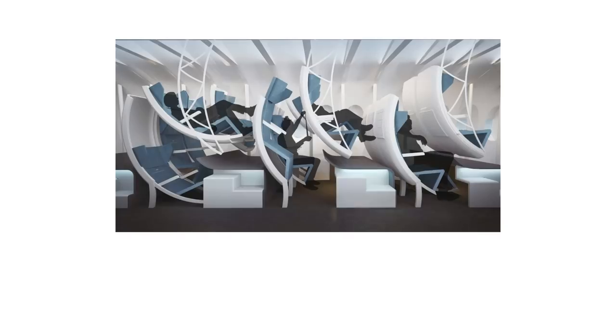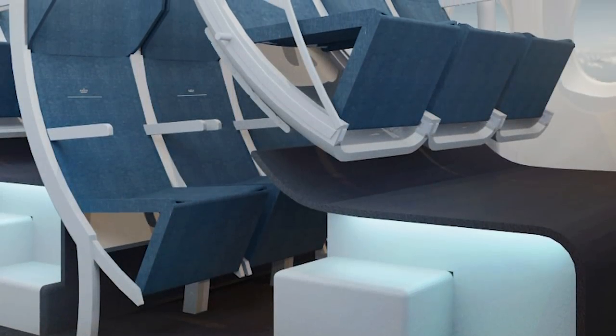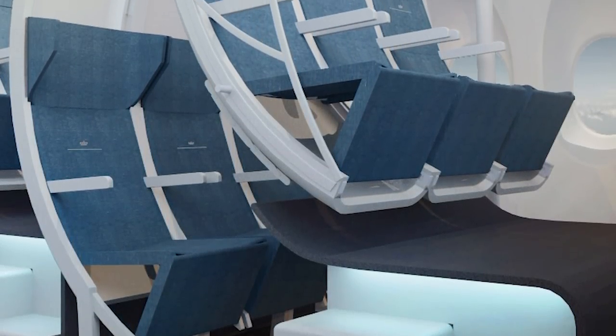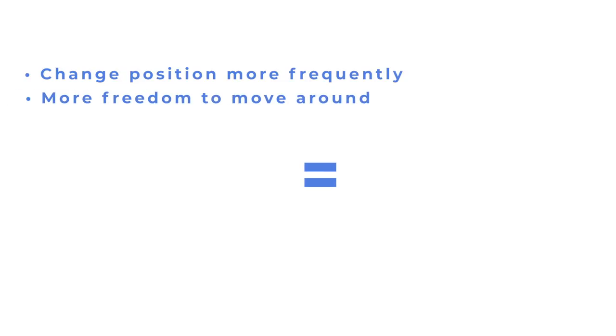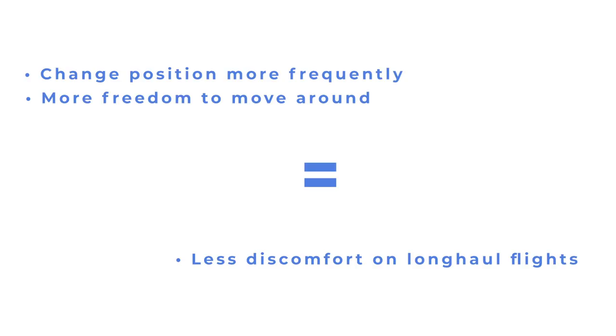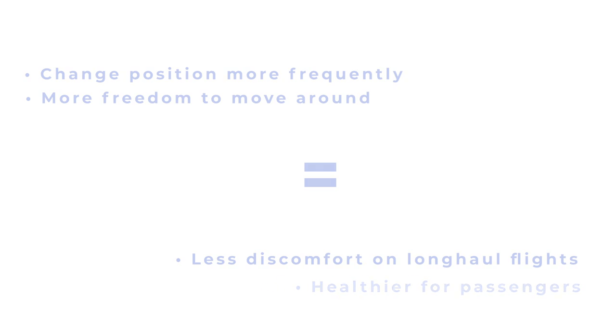The final product from TU Delft is the chaise longue concept. This is a little more challenging for passengers to get their heads around, as it involves one passenger being suspended above another. By hanging the top seats from the ceiling, Delft says that two rows of seats take up the same floor space of 62-inch pitch but with more freedom of movement. The company claims that being able to change position more frequently and to move around more, passengers will experience less discomfort on long-haul flights, and this is also healthier compared to sitting in one position for extended periods.